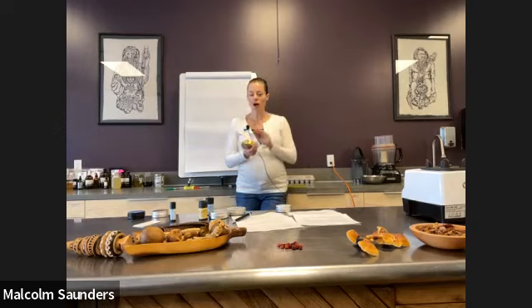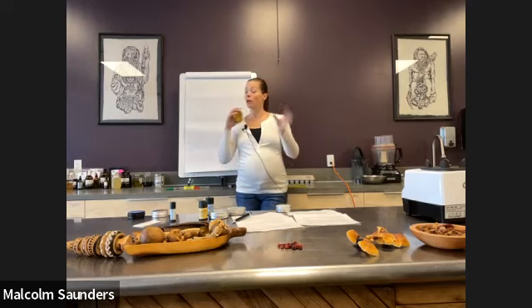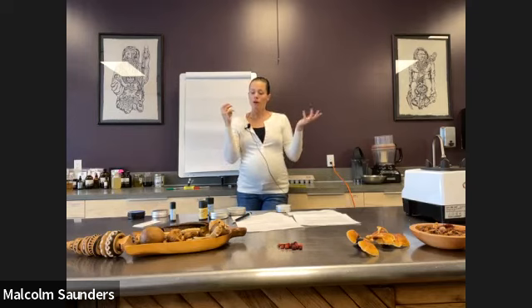I've never actually had it be the tallow. It's the jojoba that doesn't work for them, or the squalane doesn't work for them, or one of the other fats — maybe mango butter or cacao.